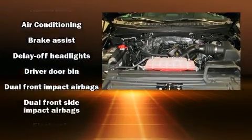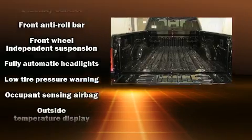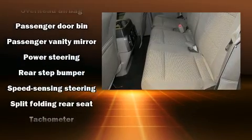Ford ensures the safety and security of its passengers with equipment such as dual front impact airbags, head curtain airbags, traction control, brake assist, ignition disabling, and four-wheel disc brakes with AVS.